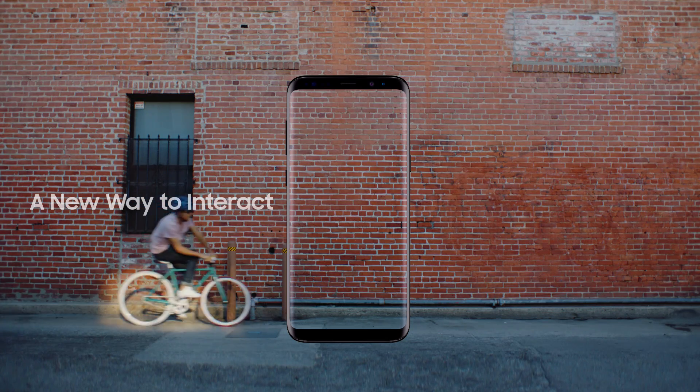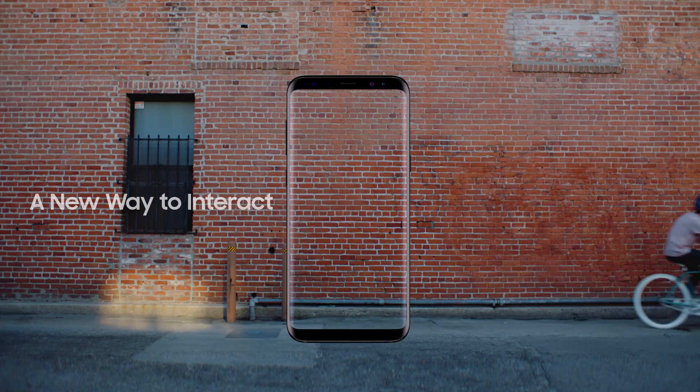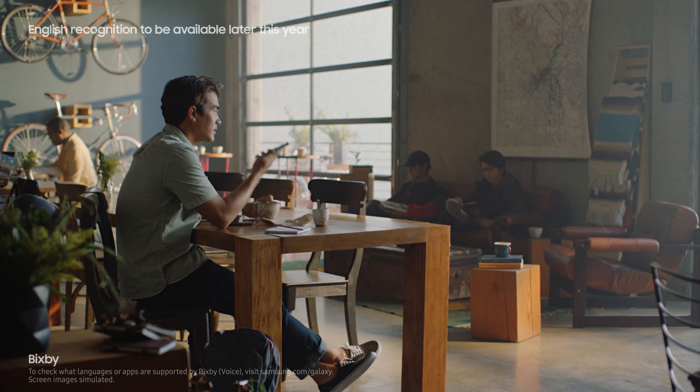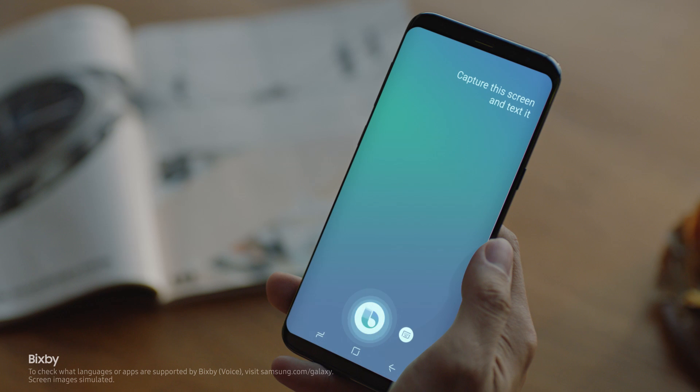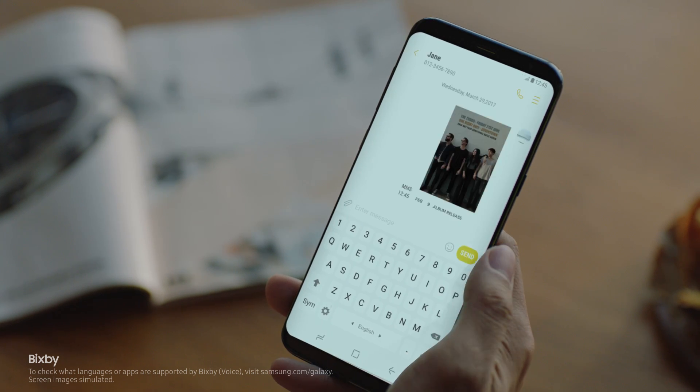The Galaxy S8 also presents a whole new way to interact with your phone — like Bixby. Capture this screen and text it to Jane. Bixby gets smarter and more intuitive with every use.